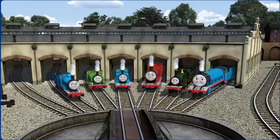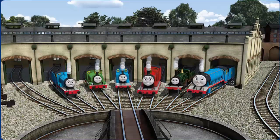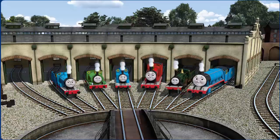You helped repair Edward and Percy and Thomas and James and Emily and Gordon. You did a great job.